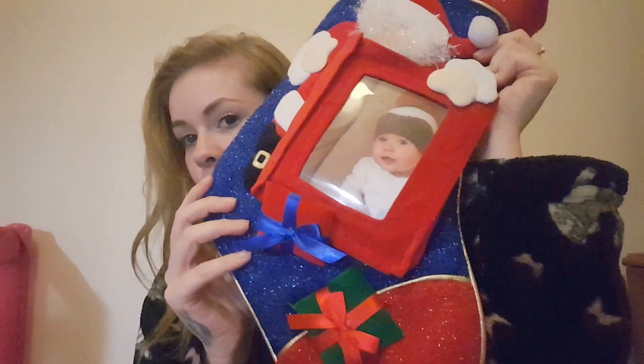This is her stocking — it's quite a decent size for her age. It has a little centre on the front where you can put a picture in. This is her from last year but I'll be putting an up-to-date one in closer to Christmas. I got this stocking from a charity shop last year for literally like 50p — really cheap. So I'll get straight on to fillers.